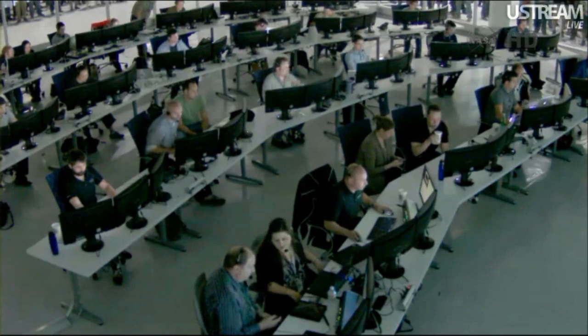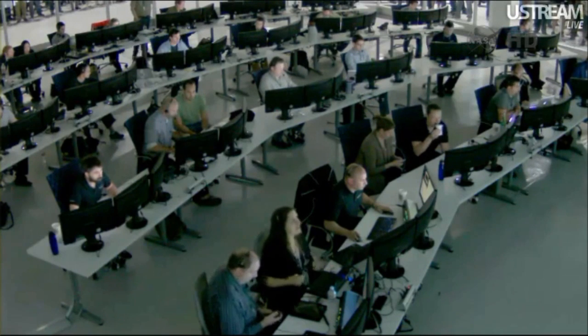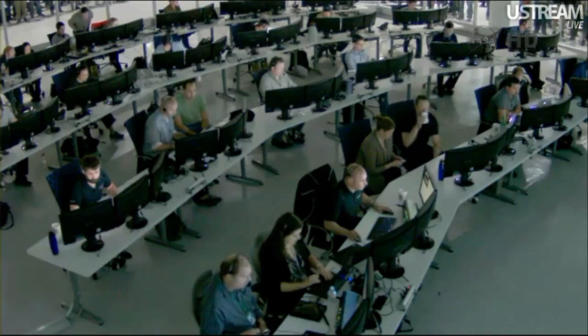The SpaceX team is confirming that Dragon has successfully splashed down at 10:42 AM Central Time. Once again, 10:42 AM Central Time — Dragon is in the water.